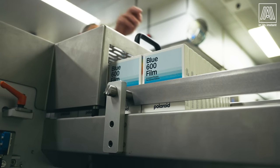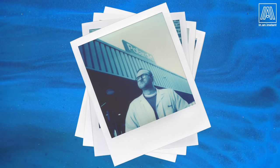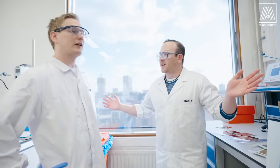Brian incidentally created something called Reclaimed Blue. This is a new type of film that is somewhat reminiscent of cyanotypes. It's a completely new offering and something that Polaroid hasn't done in many years. Today, we're going to experiment with the film, see how it's made, talk Brian's ear off. So without further ado, let's do it.